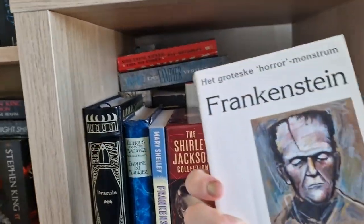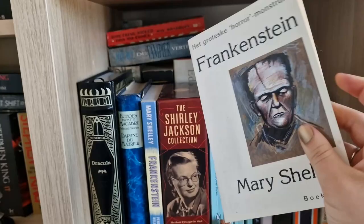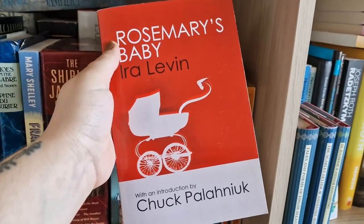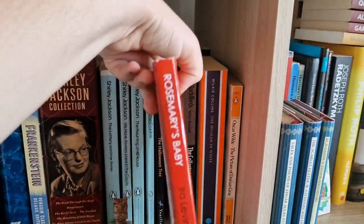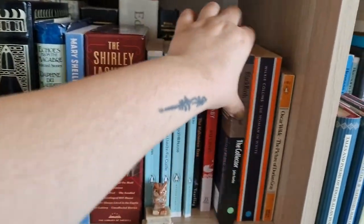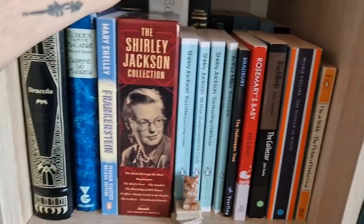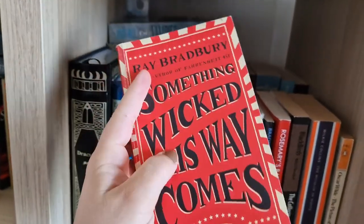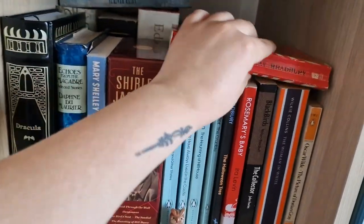I also have a copy of Mary Shelley's Frankenstein in Dutch — that's the one I first started reading years ago but didn't finish. Now I want to read it in English. I have Rosemary's Baby by Ira Levin, with an introduction by Chuck Palahniuk — both authors I still want to read. Then The Collector by John Fowles, Wilkie Collins' The Woman in White, my copy of Dorian Gray, and Something Wicked This Way Comes by Ray Bradbury. I love that book — so poetical and nicely written. It's a children's story but you wouldn't say so; children's stories nowadays are less complex than this one.